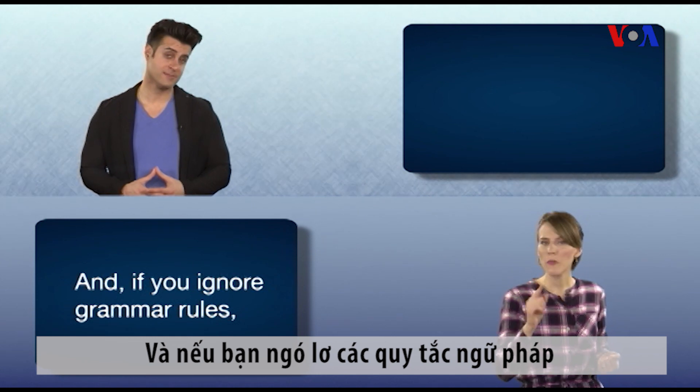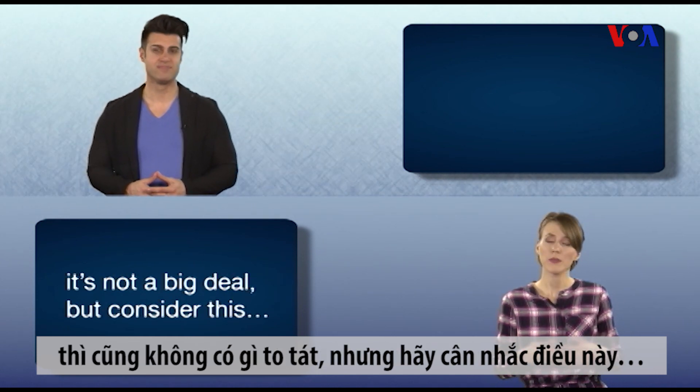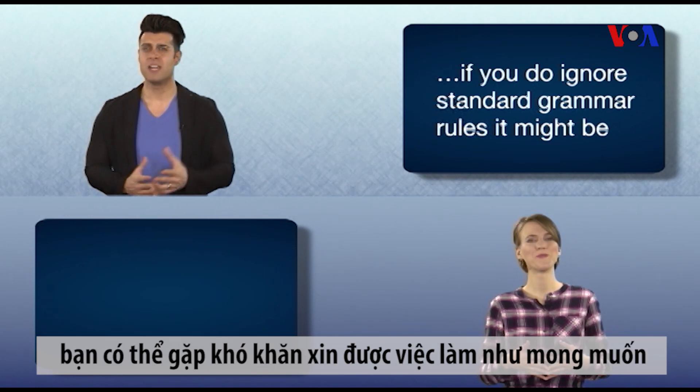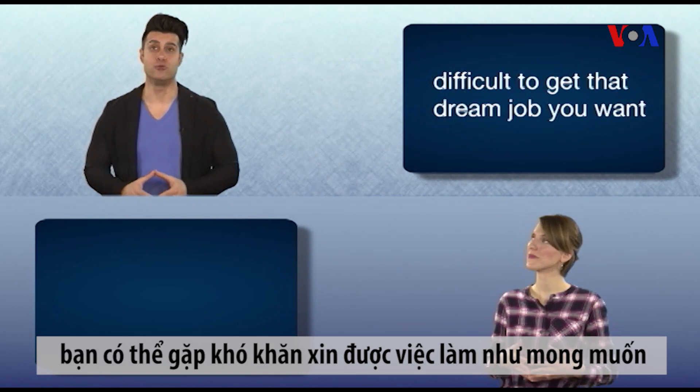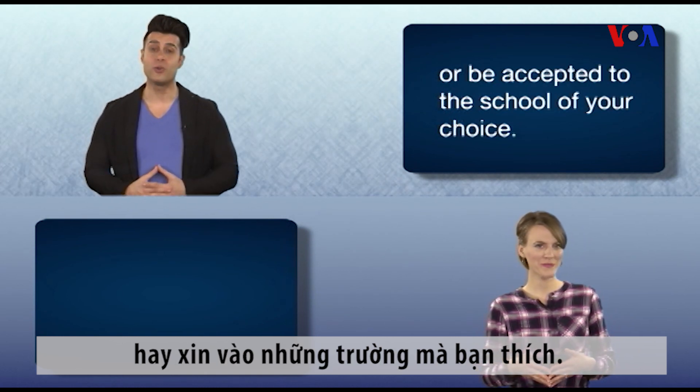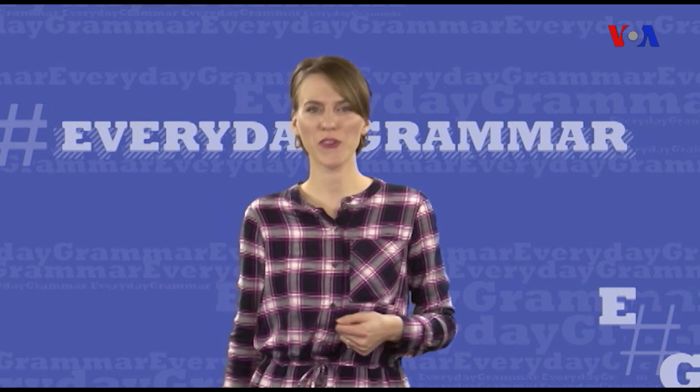And if you ignore grammar rules, it's not a big deal, but consider this: if you do ignore standard grammar rules, it might be difficult to get that dream job you want, or be accepted to the school of your choice. And that's Everyday Grammar.